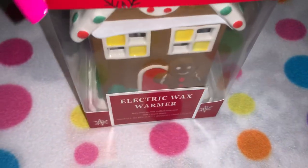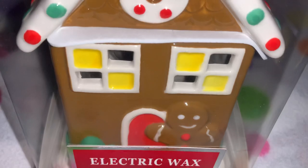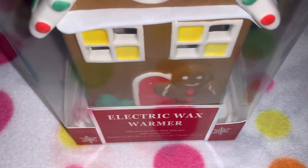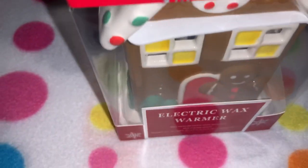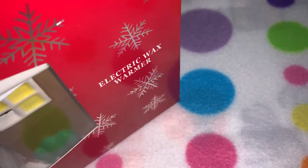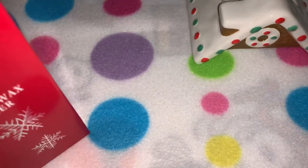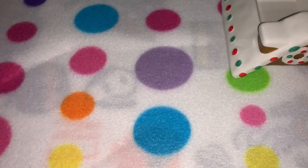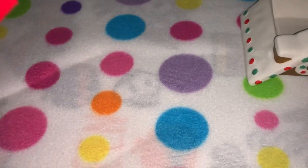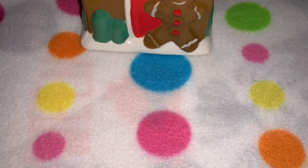Without further ado, let's jump right in. The first thing I want to share is this gorgeous electric wax warmer — it is this beautiful gingerbread house with a really cute gingerbread on the front. Let me open this here and show it to you.